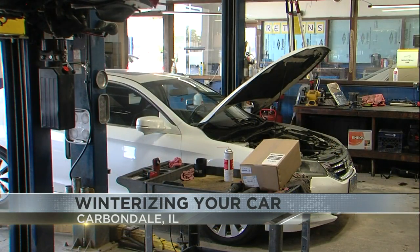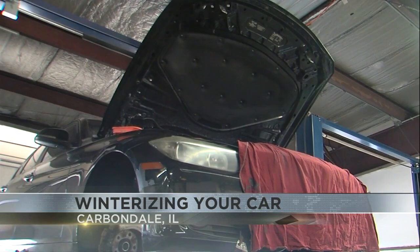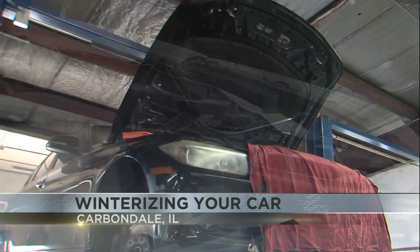We spoke with mechanic Cody Renison, and he advised that there are a few things that people can do to get their cars ready for those harsh winter months. Probably the batteries would be the most common, and the tires. The battery starts fine, and then we have a first cold spell, and then the battery's not strong enough to start it, so it has to be towed in.